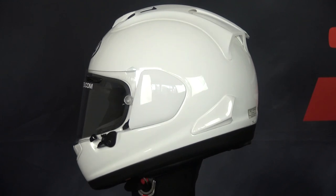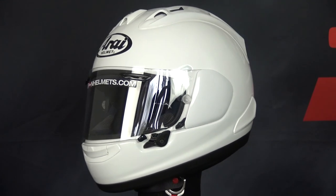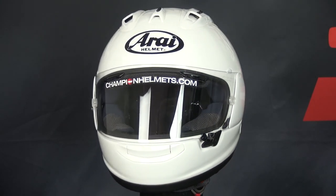The helmet comes in three outer shell sizes and is ECE2205 and FIM homologated, which is the current racing standard.